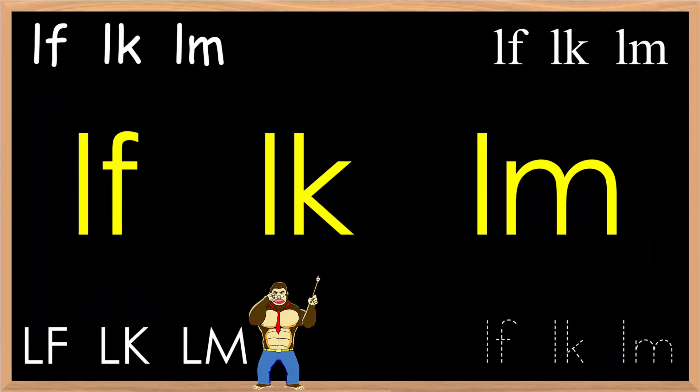Welcome to another pronunciation lesson brought to you by ebenkyo.com and Geek Kids Eikaiwa. In this lesson, we will cover some words and three example sentences using the phonics sound.